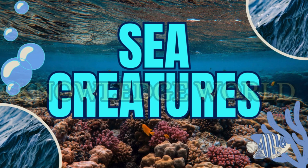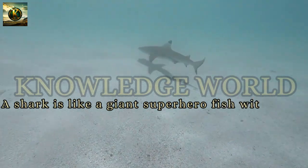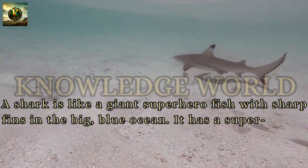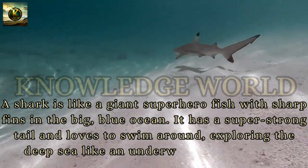Sea Creature. Shark: A shark is like a giant superhero fish with sharp fins in the big blue ocean. It has a super strong tail and loves to swim around, exploring the deep sea like an underwater adventurer.